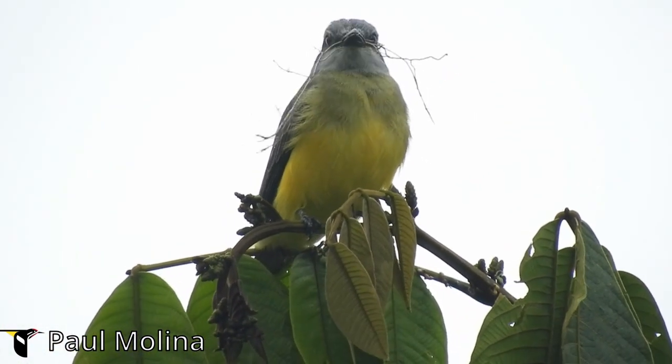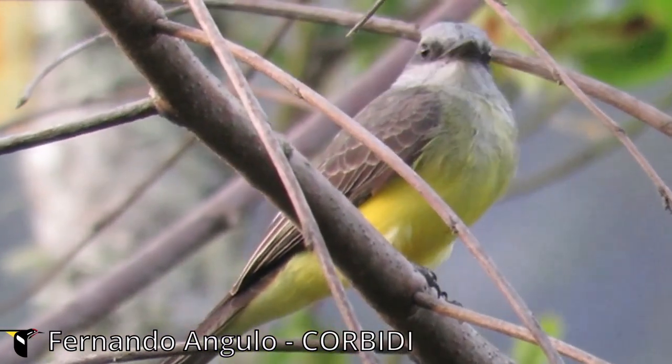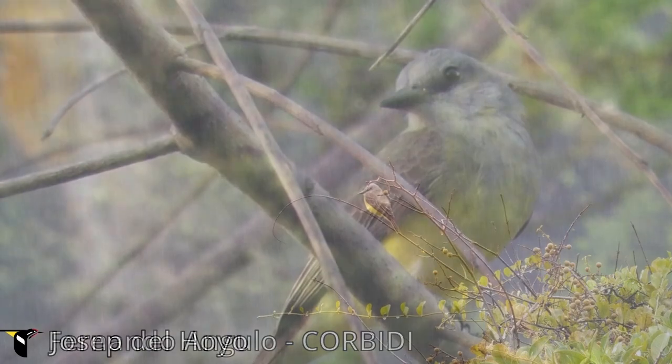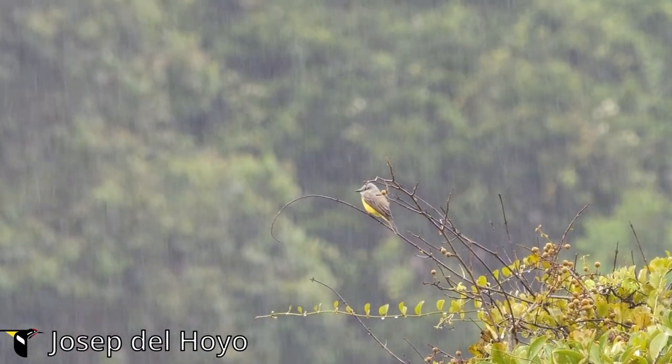Listening for its distinctive calls can also guide you to its location. The kip sound is commonly used to communicate with mates or ward off intruders. Bringing binoculars will enhance your viewing experience, allowing you to better see the bird's plumage.